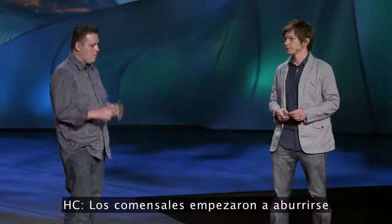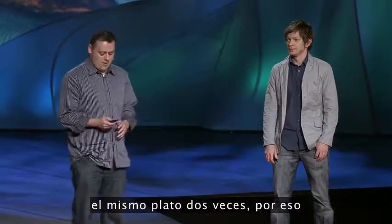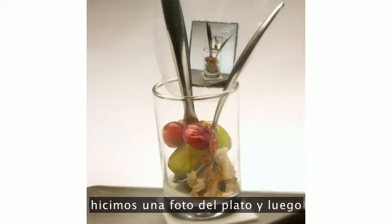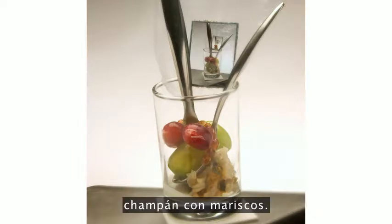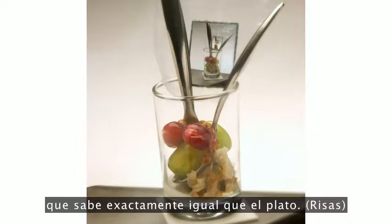Our diners started getting bored with this idea, so we decided to give them the same course twice. We actually took an element from the maki roll, took a picture of a dish, and basically served that picture with the dish. This dish in particular is champagne with seafood — the champagne grapes are actually carbonated grapes, a little bit of seafood and some creme fraiche, and the picture actually tastes exactly like the dish.